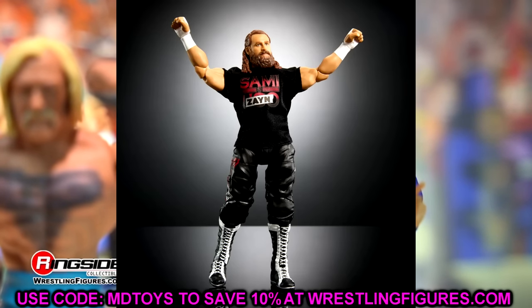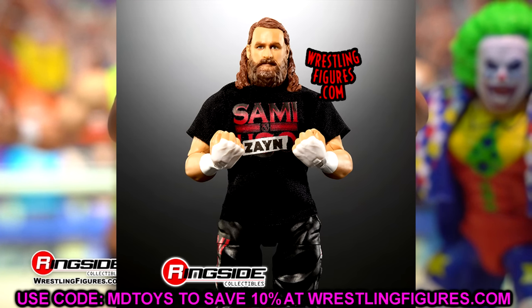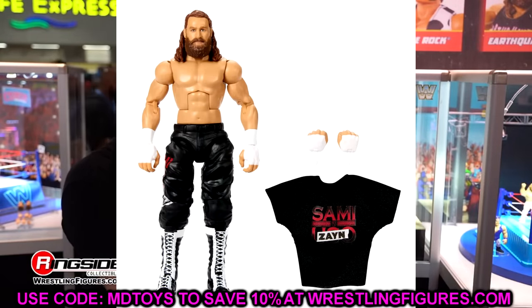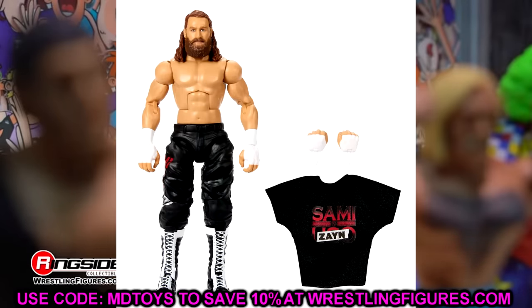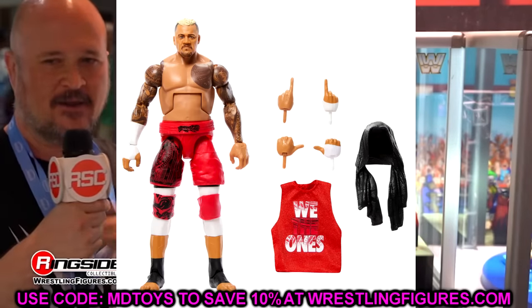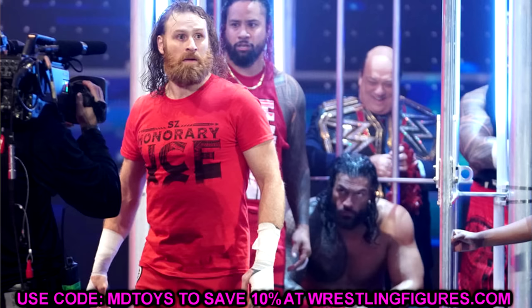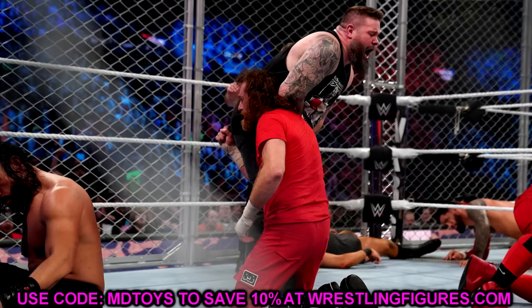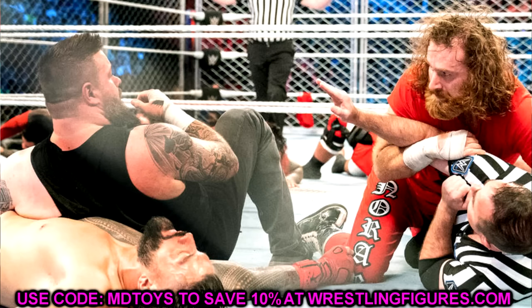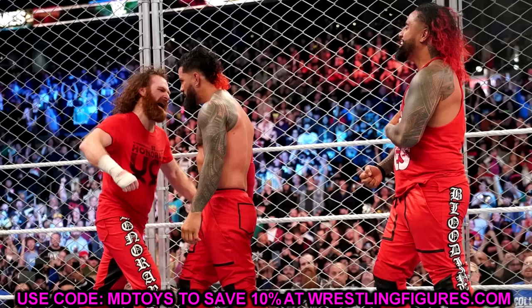I just reviewed Elite series 106 Sami Zayn — the breakaway Sami Zayn representing his era where he broke off from the Usos and the Bloodline, with the shirt that says 'Sami Uso' with 'Zayn' slapped over it. They skipped over the War Games and his red gear, which Elites 106 and 107 represent. All signs point to this Ultimate Edition Sami Zayn being the War Games version in Bloodline gear.